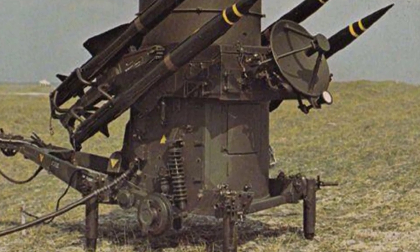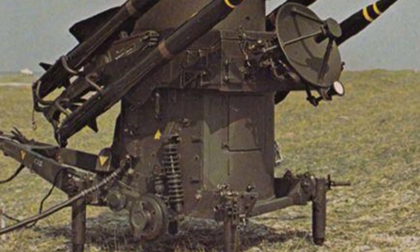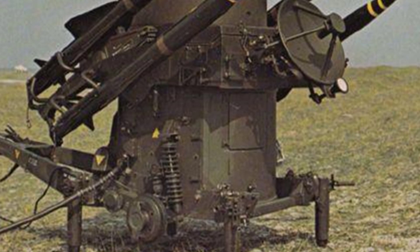Iran once wanted a self-propelled version of the Lightsword missile, and thus developed the tracked version of the Lightsword surface-to-air missile system.